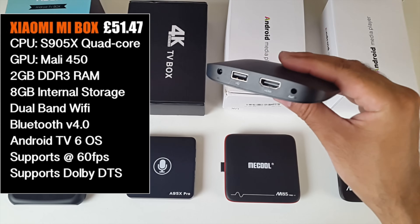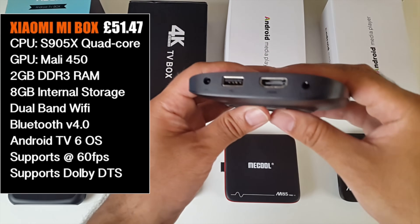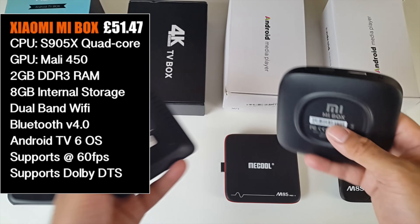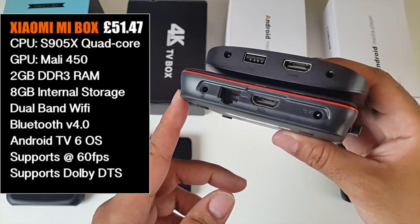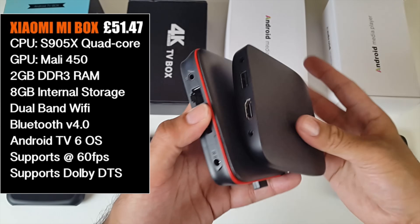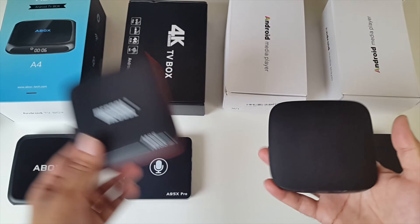The Xiaomi Mi Box also has Android TV OS, but at the back you can see you're quite limited with ports and it only has 8GB of storage. If you compare it to these boxes you can see straight away that you've got much more connections, USB and a micro SD card slot. So you've got double the storage capacity and double the expansion as well.